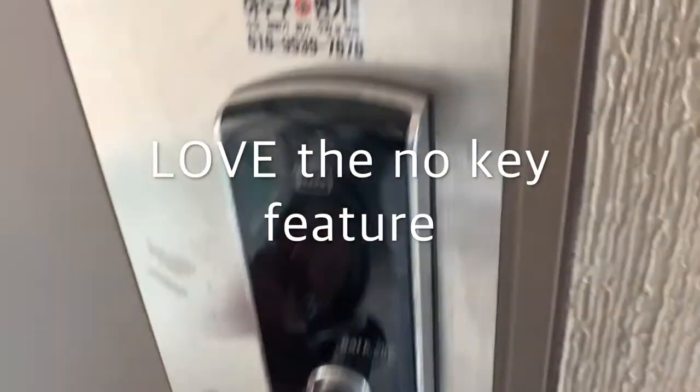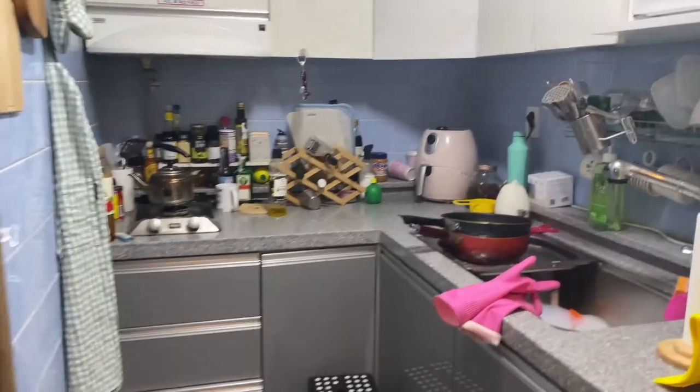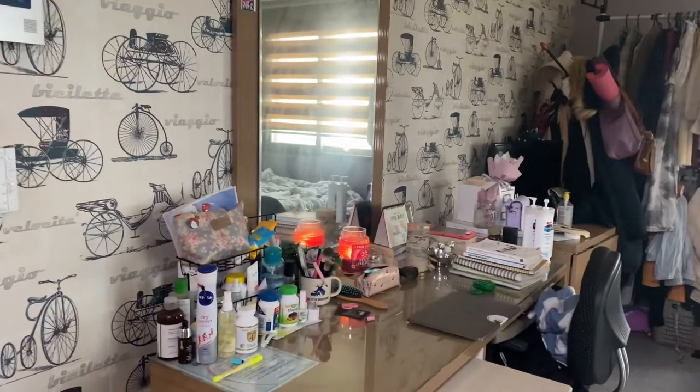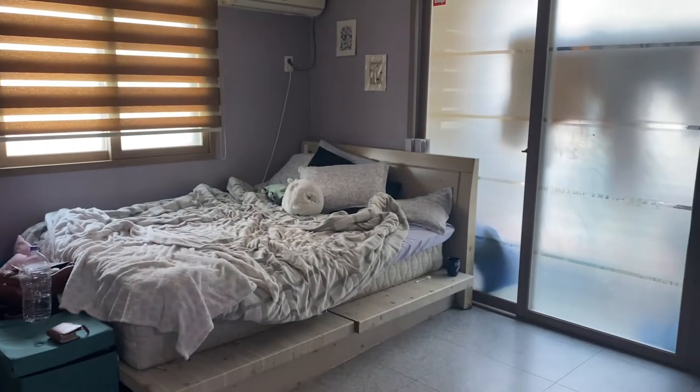I have a keypad to get into my apartment — so convenient! Welcome to the apartment. When you walk in, you're right in the kitchen. I love it — I have two burners and tons of counter space. To the left is the studio area. The apartment came with a desk, dressers, and a queen-size bed.